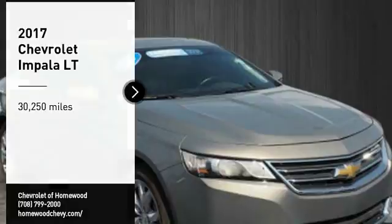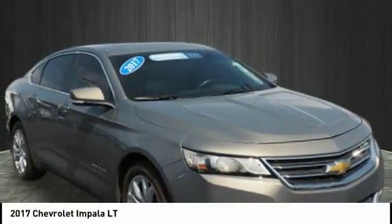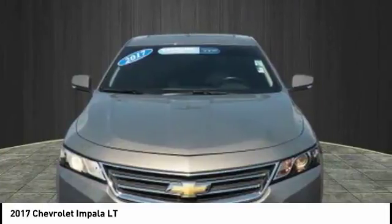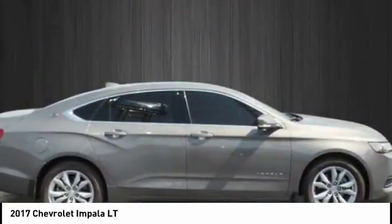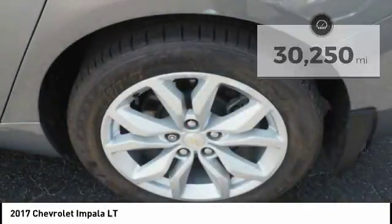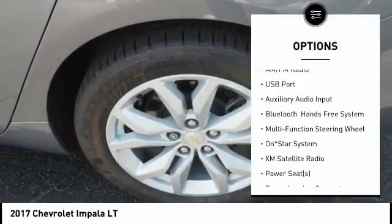You are going to love the 2017 Impala. The Impala has been one of America's favorites for over 50 years — enough said. This vehicle has less than 35,000 miles.